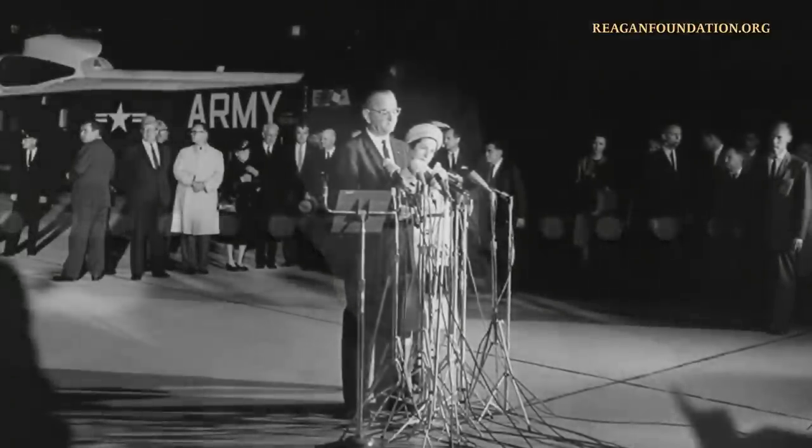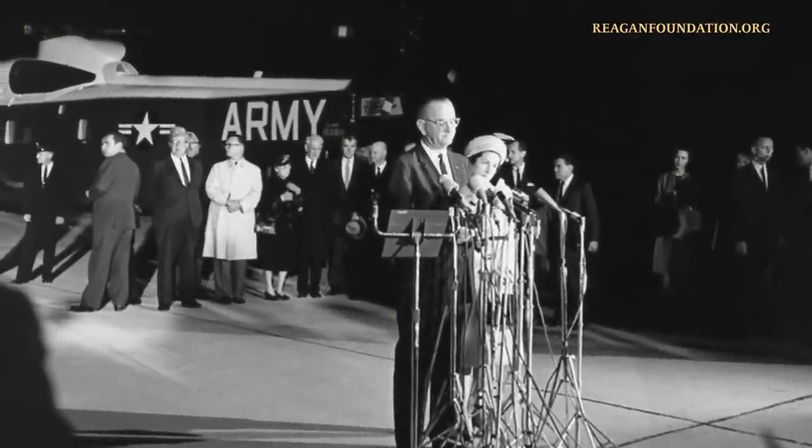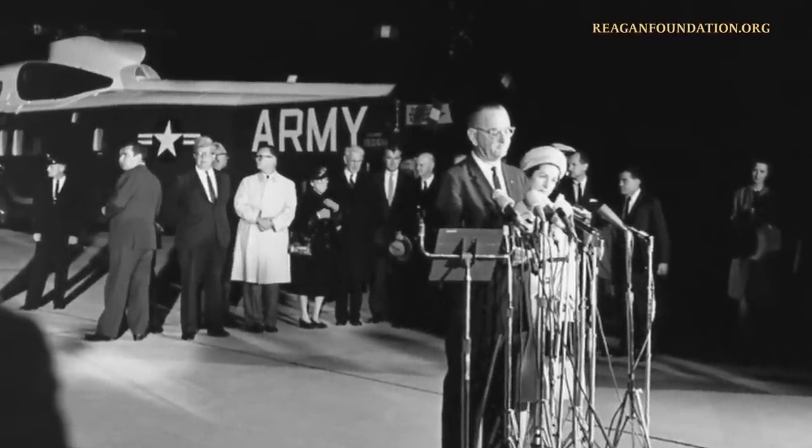This is a sad time for all people. This helicopter later became a Navy VIP transport and was retired in 2004 and delivered to the Reagan Library in March of that year. Since the opening of the Air Force One Pavilion in October of 2005, the inside of Marine One has always been closed to guests.